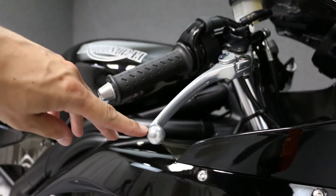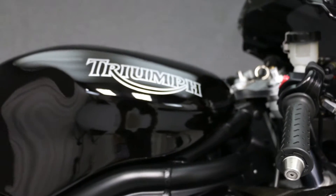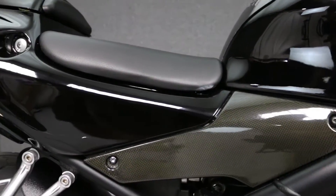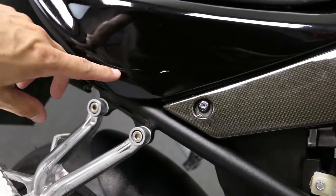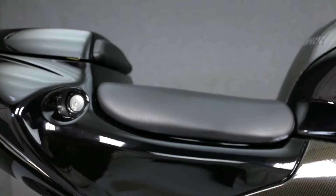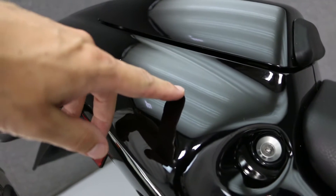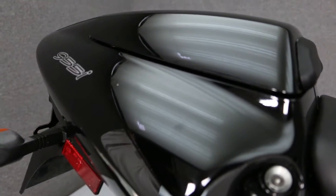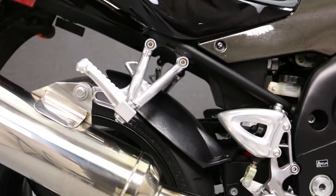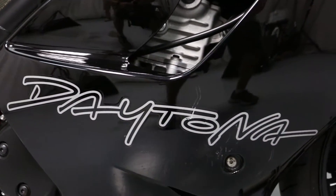There are some really minor scratches on the brake lever. There's also a long, thin scratch on the side of the tail section, as well as a small imperfection in the paint and a little chip — you can see they're very minor.